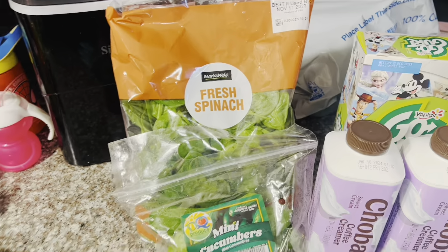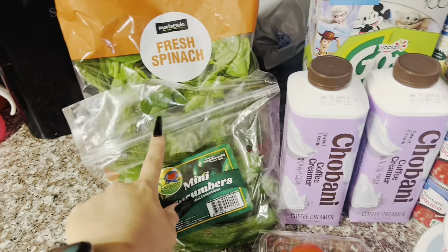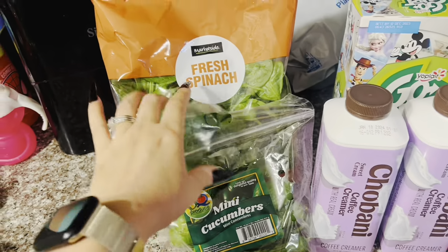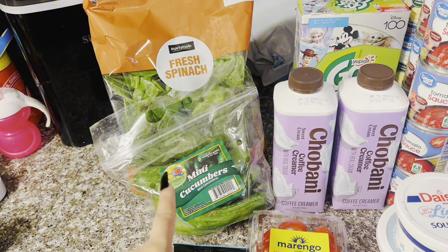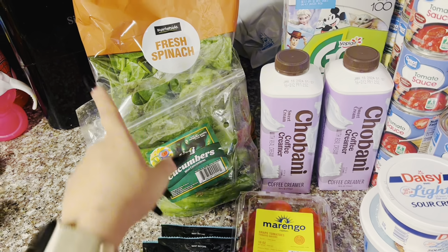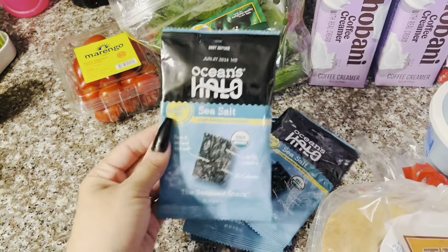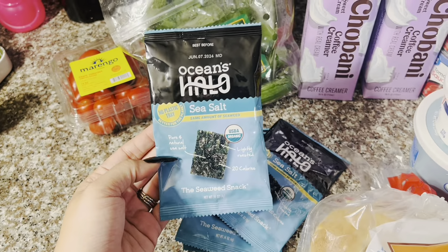Starting over here with the produce — I've got some grape tomatoes, some mini cucumbers, and some spinach. I already picked up fruits and vegetables, milk, eggs, bread, and all of those things earlier this week, so that is why I only have three things of produce here. I've got some of these seaweed snacks for me and Benjamin. We like these — these are the sea salt kind. It looks like they have new packaging because they used to come in trays.